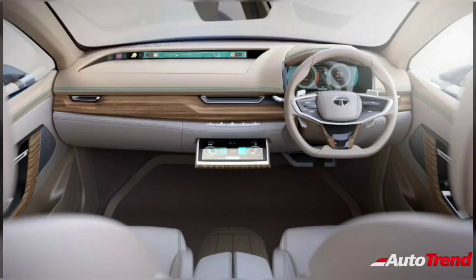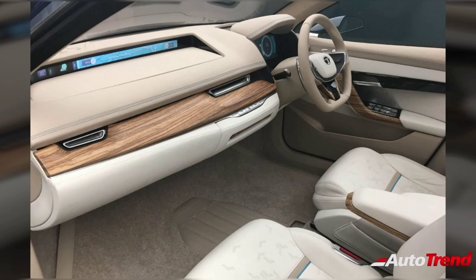The interiors feature leather upholstery with digital screens for the instrument cluster and the infotainment system. All the features seen on the Tata Altros are expected to be carried forward to the Peregrine sedan as well.